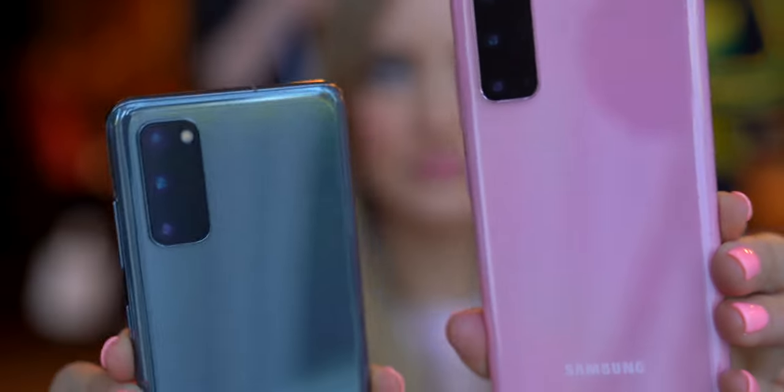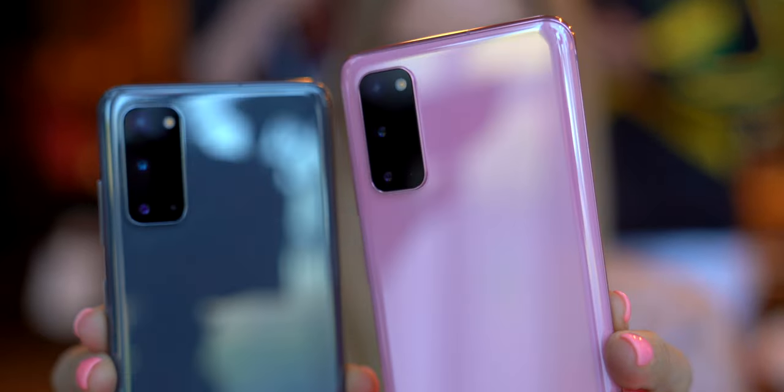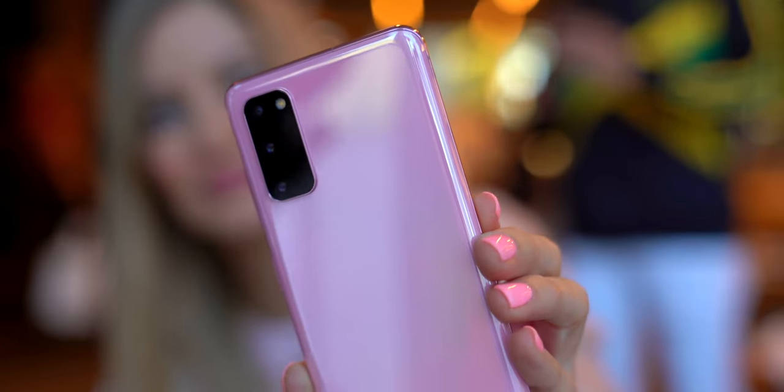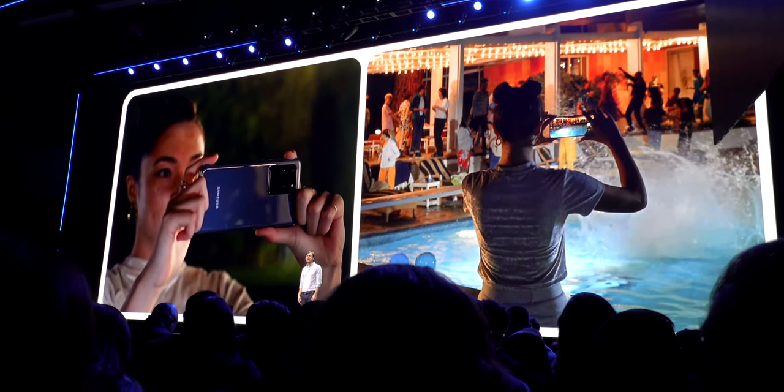It only has a triple camera setup — only. This is 2020 and we're saying it only has a triple camera setup. This model is lacking the depth vision camera that's available on the higher end models. It still has the 10 megapixel selfie camera, 12 megapixel ultra wide, 12 megapixel wide angle, and 64 megapixel telephoto. It does do 8K video. It has a smaller 6.2 inch AMOLED display, but all three devices have 120 hertz capabilities, which is pretty impressive. Samsung is saying 120 hertz display and 5G — it's here.